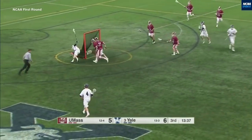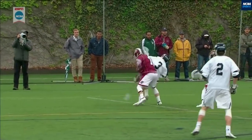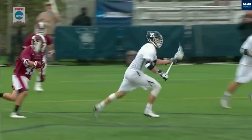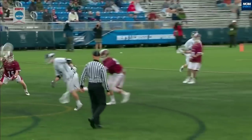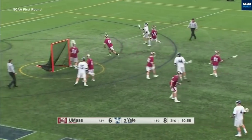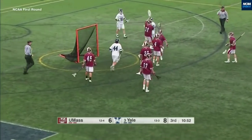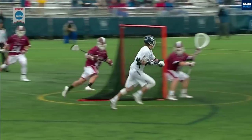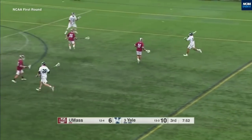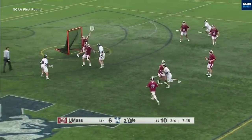Somehow Ben Reeves ends up with it there. Great pass and the finish. Scramble play here, all set up by Sessa tossing the ball wildly. Dominance from Connor Mackey has led to Yale just getting a lot more of the ball. Only a two-goal lead — make it a three-goal lead. Yale gets a turnover and goes right back on the offensive.